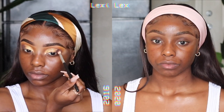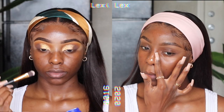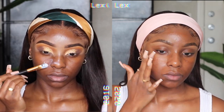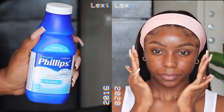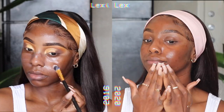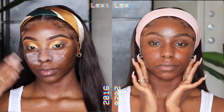Lex is getting pretty impatient, so let's prime. Whichever influencer started using Milk of Magnesia as a primer — I don't know if we should be thanking you or calling the feds — but it was very trendy to prime with it back in 2016. Now I mainly prime with the Milk Hydro Grip Primer. Does it do much? I really don't know, but it feels good on the skin. Both ladies are equally primed, so let's move on to foundation.